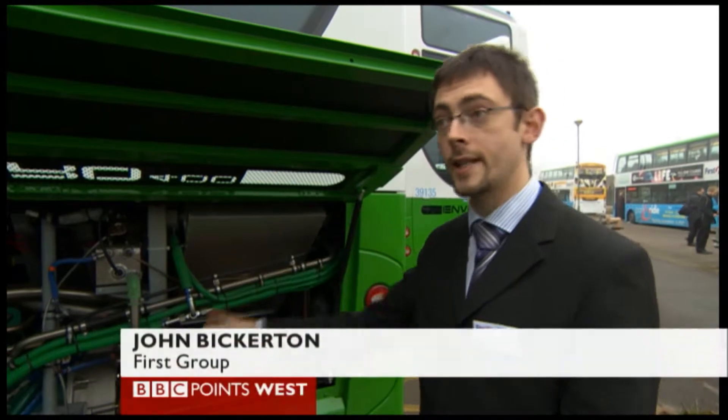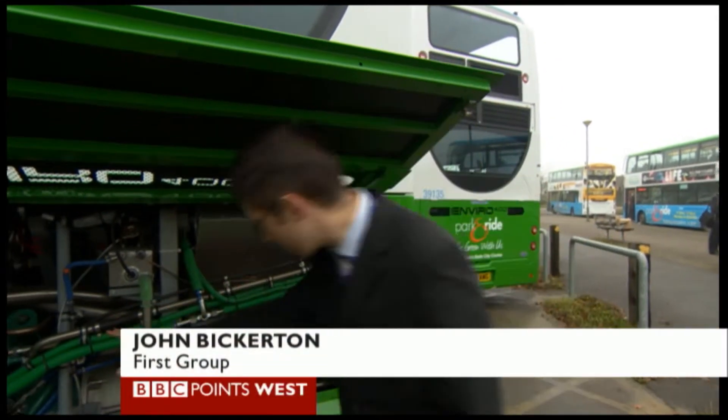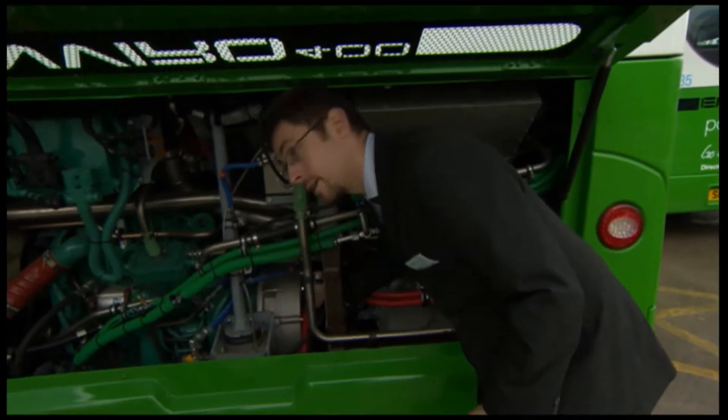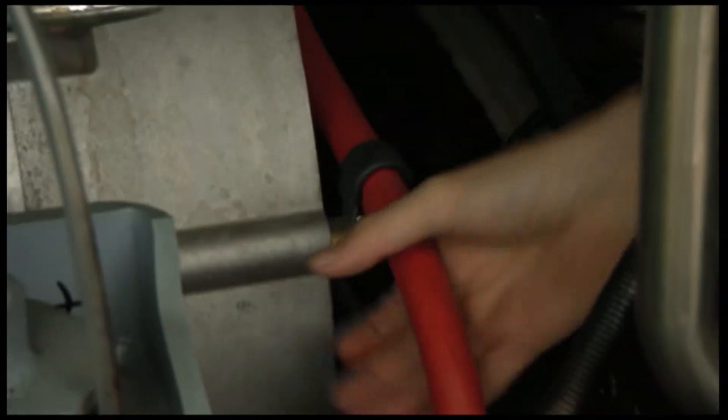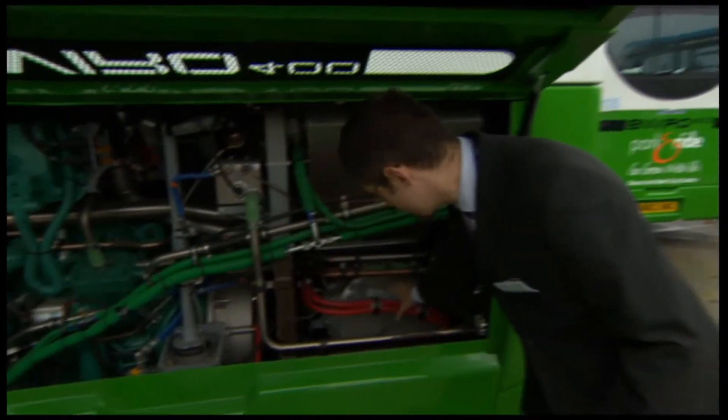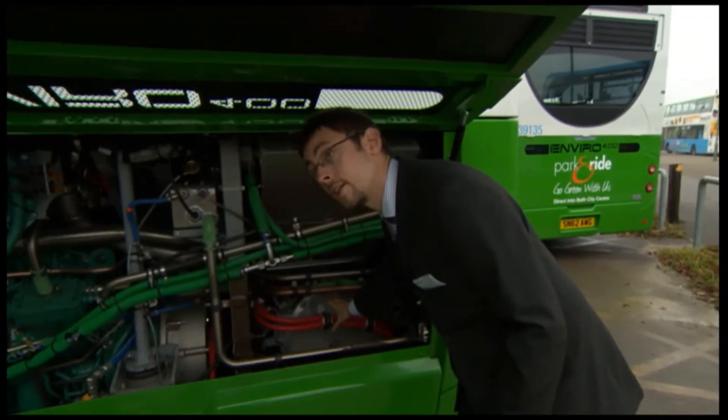We've got a double-deck bus with a single-deck engine in it. The engine powers the generator, which is this silver piece here. There's actually an air gap — the engine doesn't power the wheels directly at all. The engine charges the battery through this cable, and then this is the motor which pushes the bus along, taking charge from the battery.